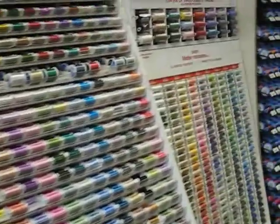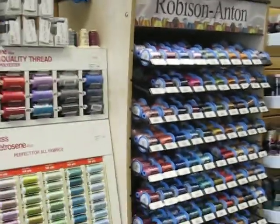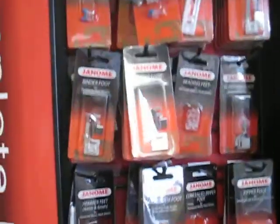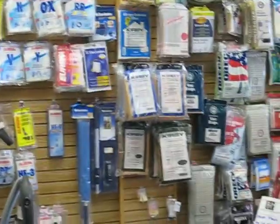For our threads, we have buy eight, get two free in the Mettler Metro scene. And the Robeson Anton embroidery thread is buy six, get two free. On any Janome or Baby Lock accessory or foot, save 10%. And any back bag — buy one, get the second half off.